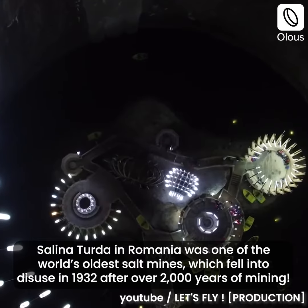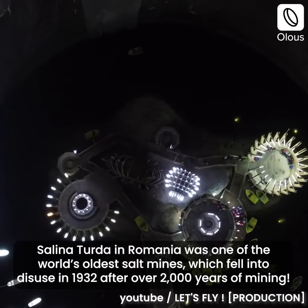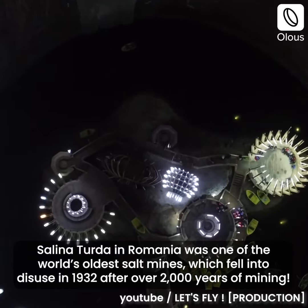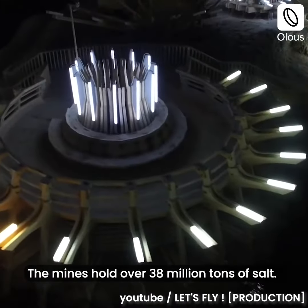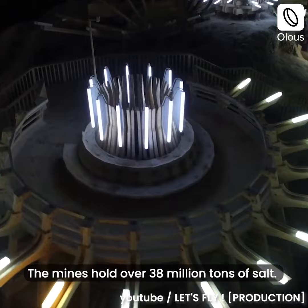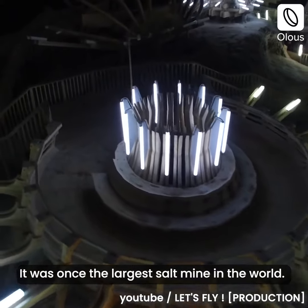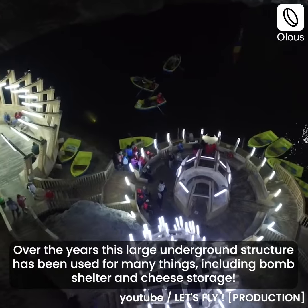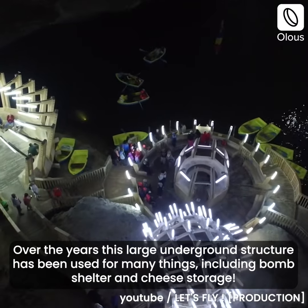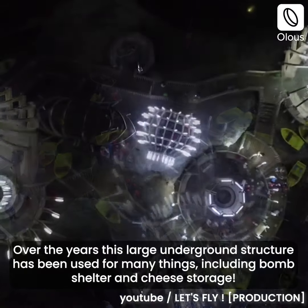Salina Terta in Romania was one of the world's oldest salt mines, which fell into disuse in 1932 after over 2,000 years of mining. The mines hold over 38 million tons of salt and were once the largest salt mine in the world. Over the years, this large underground structure has been used for many things, including a bomb shelter and cheese storage.